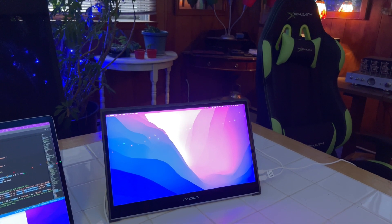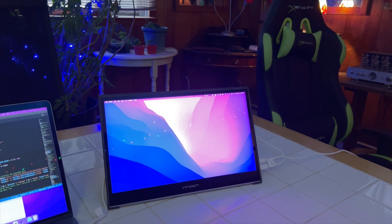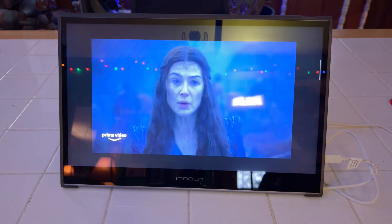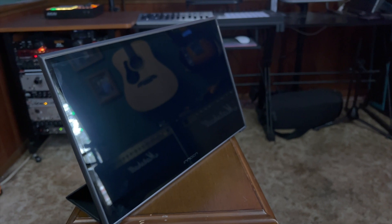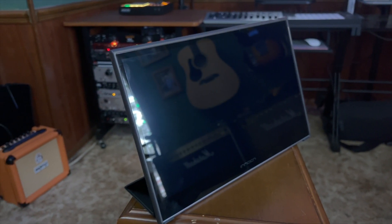All you need to do is plug in your phone, tablet, or PC, and you've got an entertainment-ready screen anywhere you go. With a 178-degree viewing angle, it even works for watching with a few people. Out of the box, the Innocent PF15 Pro features a carrying case that doubles as a stand, letting you prop up the monitor while you're using it and keep it protected when you're not.